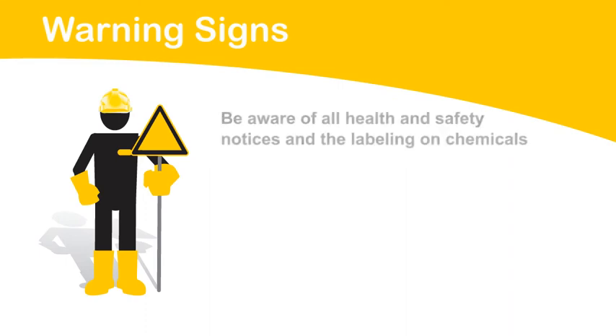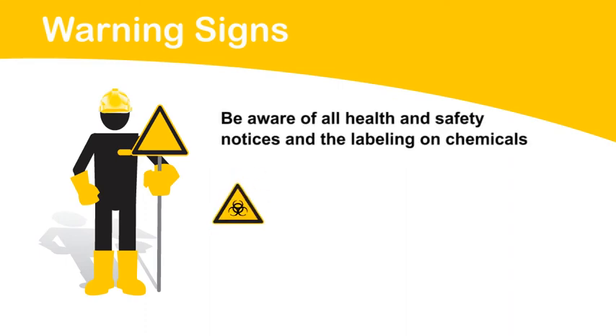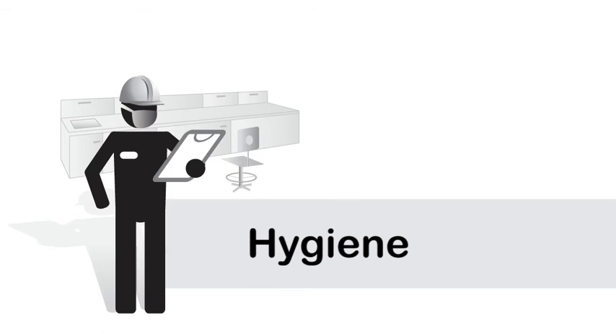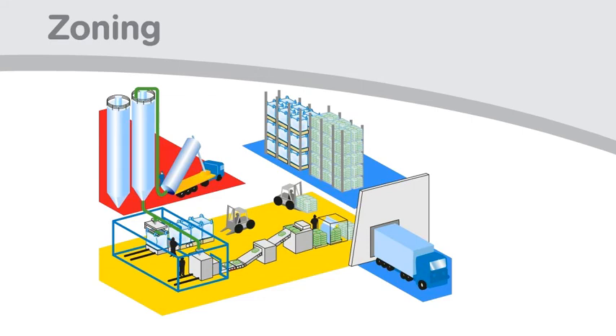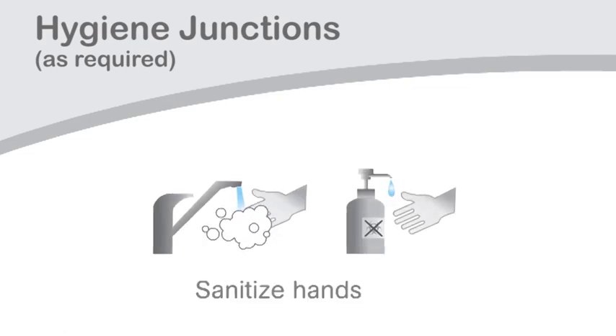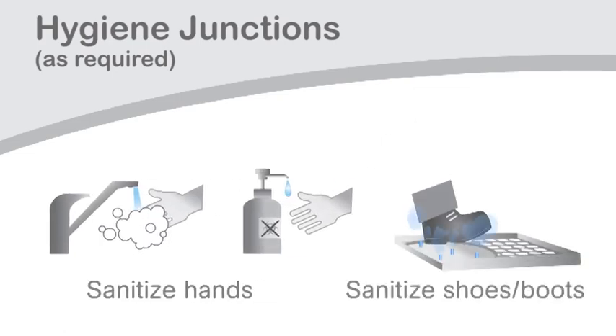Warning signs. Be aware of all health and safety notices and the labeling on chemicals. Hygiene. Zoning — be aware of different zones around the plant. Hygiene junctions — sanitize your hands and sanitize your shoes and boots as required.